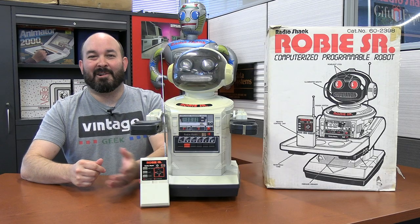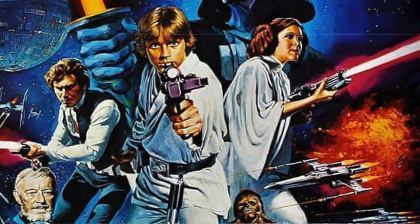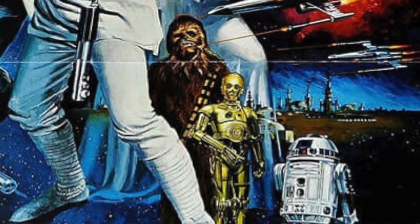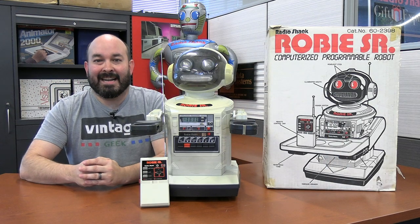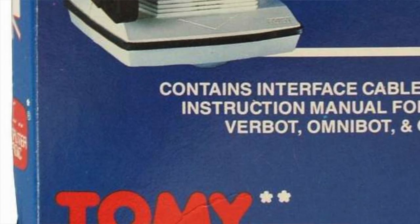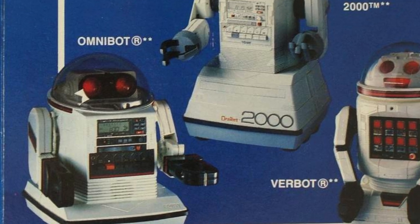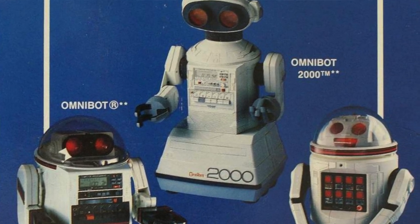In the early 80s, robots were all the craze. It probably had a little something to do with a movie called Star Wars, but R2-D2 was certainly at the forefront of people's minds. A lot of companies wanted to get in on the robot action, and one of those companies was the Tomy Company, a Japanese toy company that was working on a product called the Omnibot.